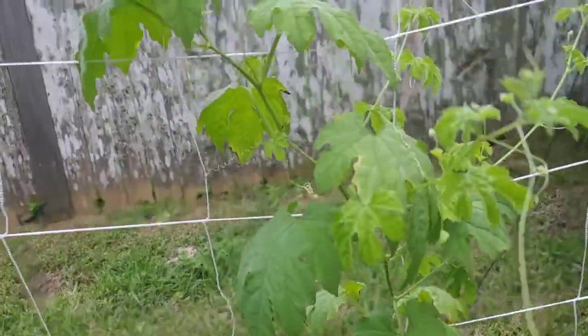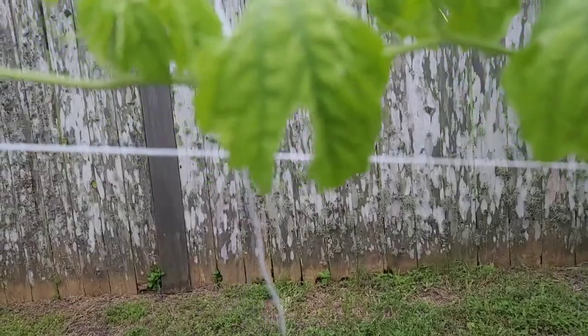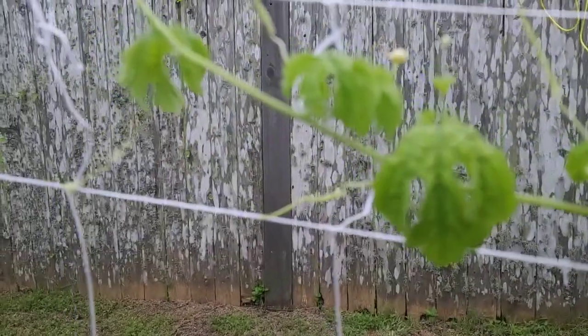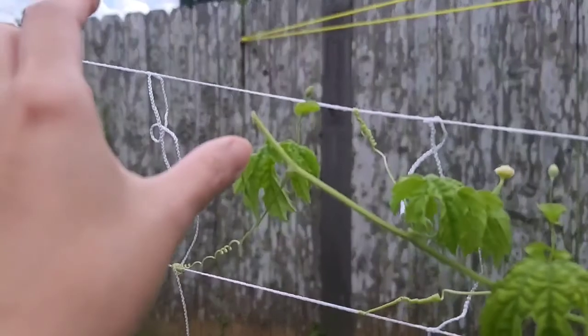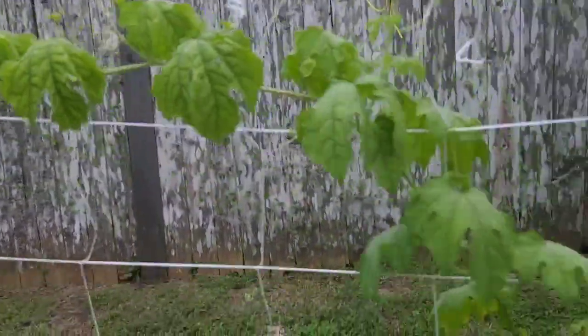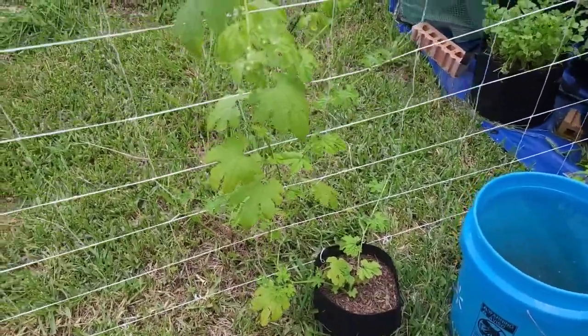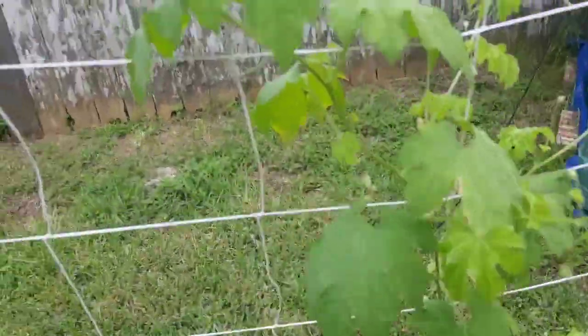That's one thing I don't like about planting. This is my bitter melon — it needs more water. I pruned it, I think yesterday or two days ago. My aunt told me to do that so it will produce more branches.